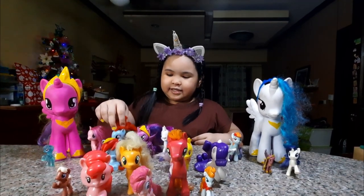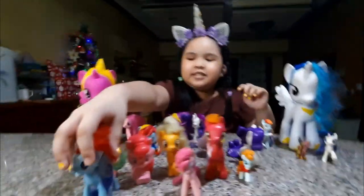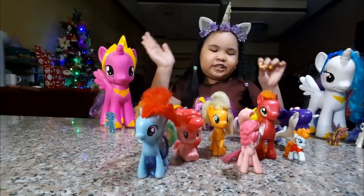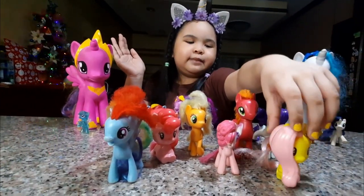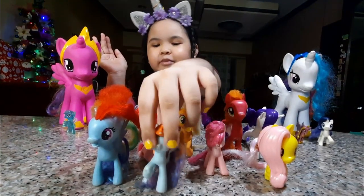So show me your Pegasus. Of course Rainbow Dash is a Pegasus — everyone knows Rainbow Dash is a Pegasus. Fluttershy is a Pegasus. And my favorite Rainbow Dash.